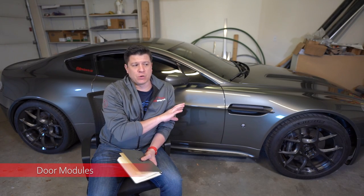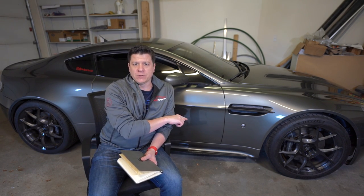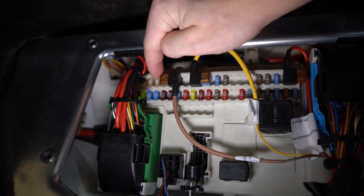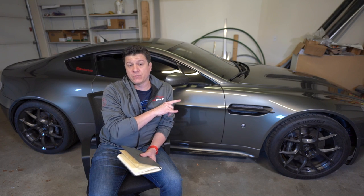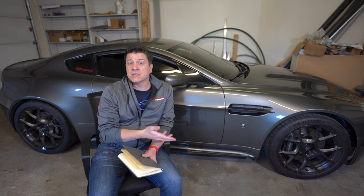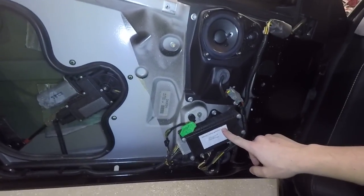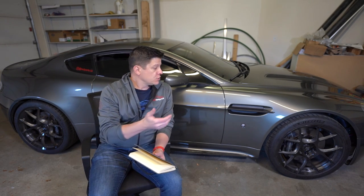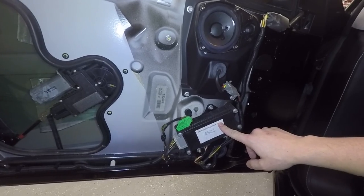My passenger door module has been occasionally on the fritz. Every once in a while, the door won't lock or unlock properly, or the window won't respond at all. That's a door module problem. The easy temporary fix is to pull fuses — I think 82 and 83 are the fuses for the passenger and driver's side doors. Pull those out for a few seconds, put them back in, and it resets the door module. If it continues or gets bad enough, you'll have to replace the door modules in pairs. I haven't done it yet because I usually drive around alone, so the passenger door isn't much of an issue.